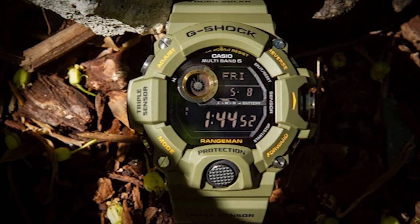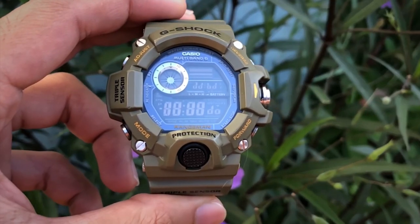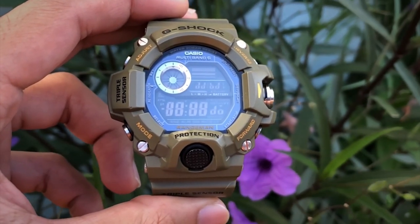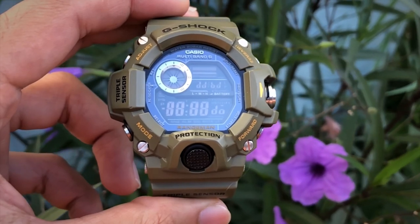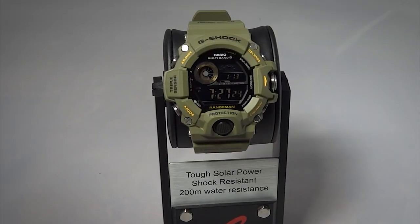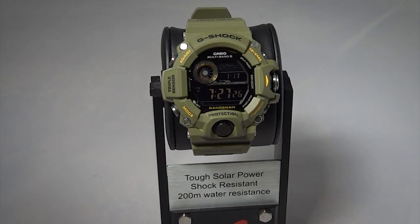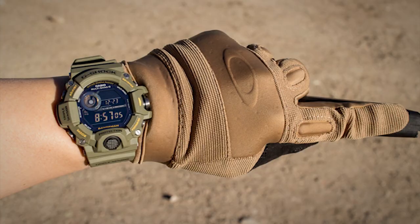The watch is equipped with triple sensor technology: altimeter, barometer, compass, and thermometer. While the altimeter and compass can help you with navigation, the barometer shows the atmospheric pressure tendency graph and can thus be used to predict the weather. The thermometer can be used to measure the air or water temperature, but keep in mind that it cannot measure the air temperature 100% accurately if you wear the watch, since the thermometer will be influenced by your body heat.